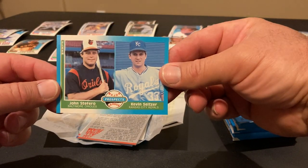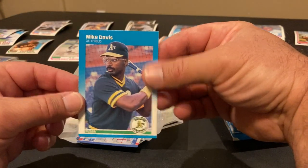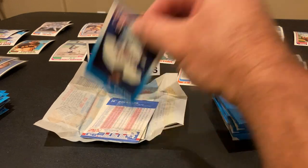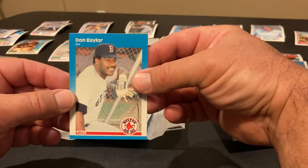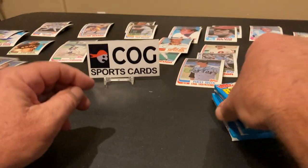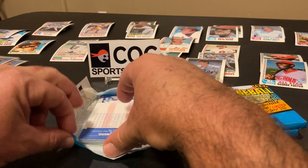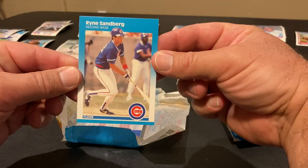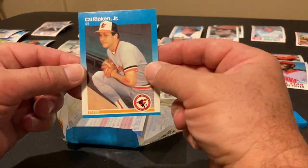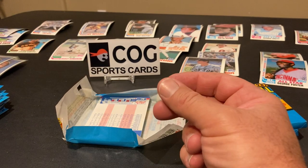Seitzer and Steffero rookies — Seitzer was another rookie I collected a lot back then. Fleer All-Star team of Tony Fernandez, Mike Davis, Mike Scott, Sid Bream, Gary Ward, Don Baylor, Mike Morgan. The Pete Rose card was neat to pull right off the back. Another Hall of Famer coming up — Sandberg! Nice shape, goes in the sleeve pile, and followed by Ripken. 87 Fleer coming through like it does on my other breaks — that goes in the sleeve pile too.